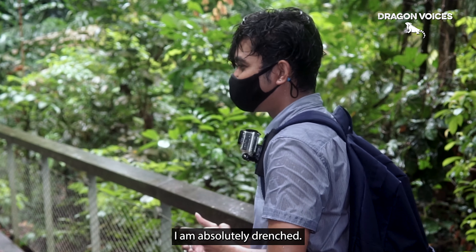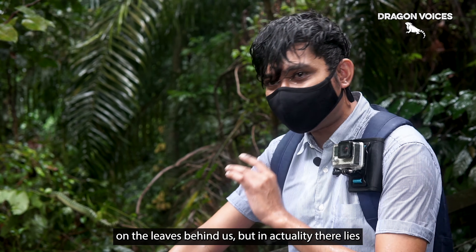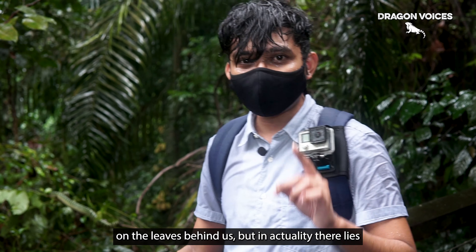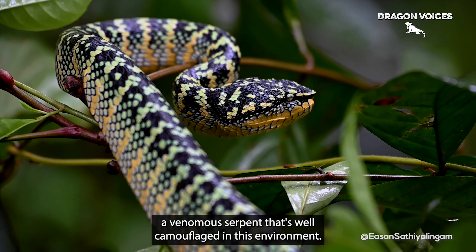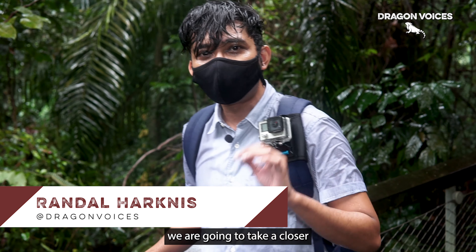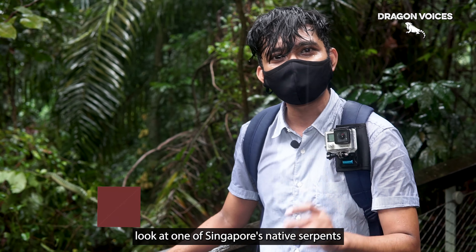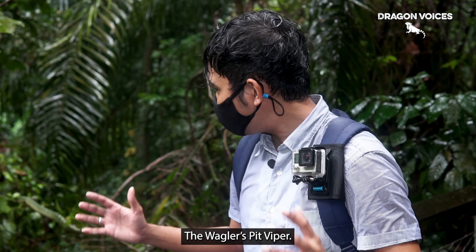I am absolutely drenched. To the untrained eye, there could be nothing resting on the leaves behind us. But in actuality, there lies a venomous serpent that's well camouflaged with its environment. On this month's episode of Dragon Tales, we're going to take a closer look at one of Singapore's native serpents, the Waggler's Pit Viper.